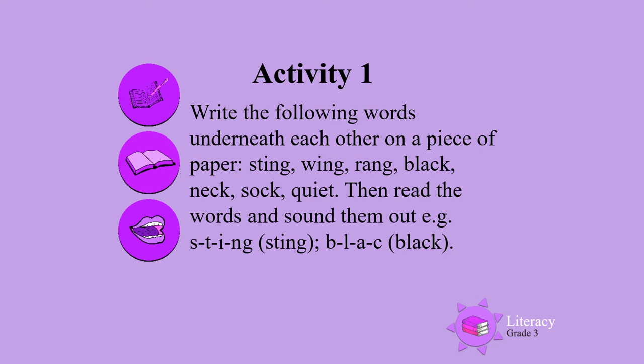Activity 1: Write the following words underneath each other on a piece of paper — sting, wing, rang, black, neck, sock, quiet. Then read the words and sound them out.